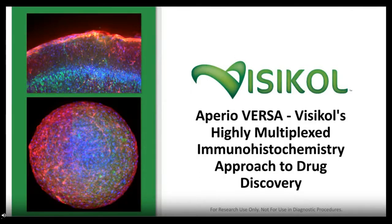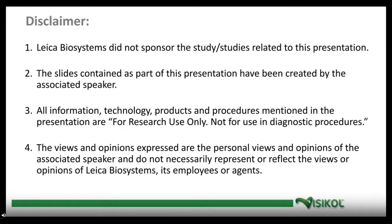Thank you for the introduction. My name is Michael Johnson, and I'll be talking today about Leica's AproVersa 8 and also Visicol's highly multiplexed immunohistochemistry approach to drug discovery. Before I get started, I just wanted to show our disclaimer here. Leica Biosystems did not sponsor the studies that will be described within this presentation or the work behind this presentation.